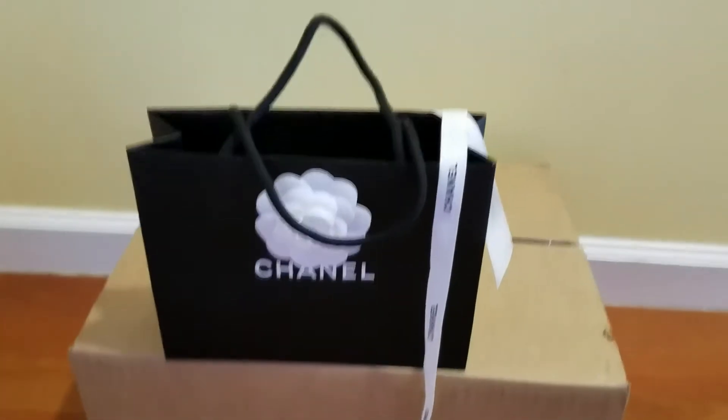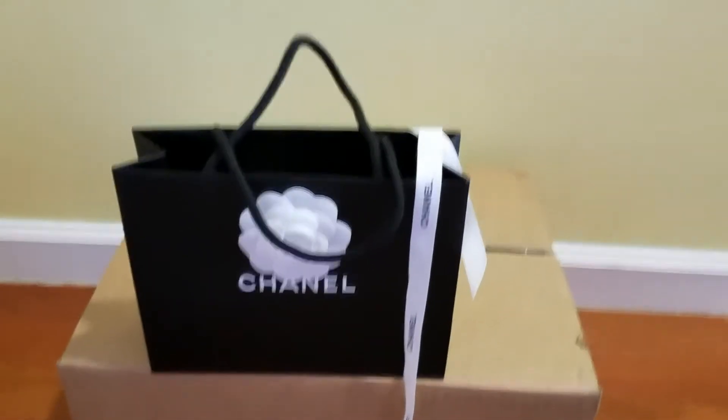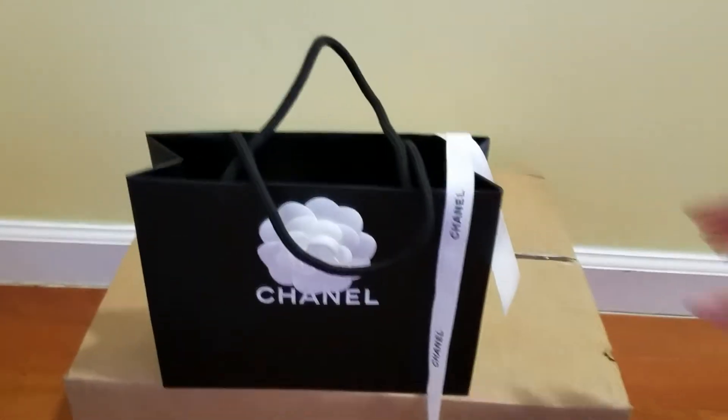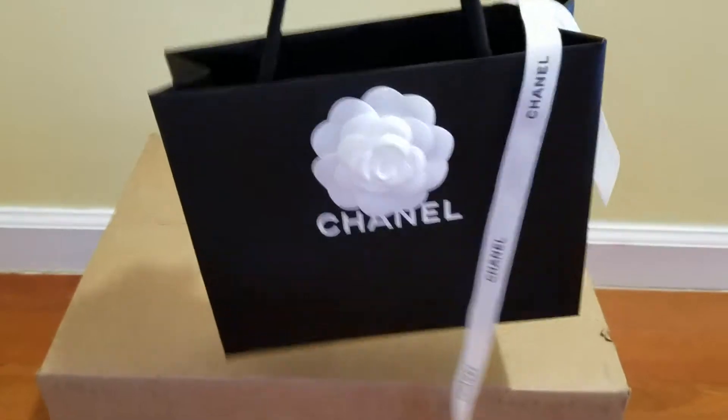Hello, welcome to my channel. I haven't been doing a video for about a month now. So today I have a little shopping bag from Chanel.